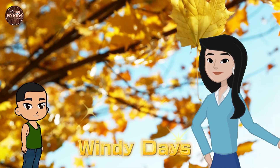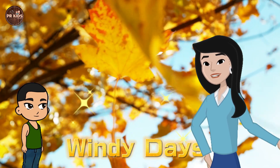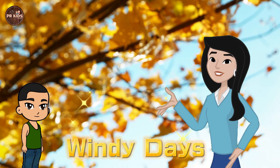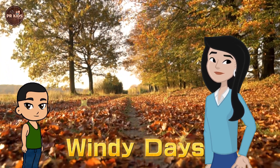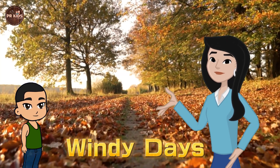Fall — Leaves Changing Colors. Now let's talk about fall. In fall, the leaves change colors. Look at these leaves, Rahul. What colors do you see? I see red, orange and yellow leaves. That's right. Fall is the season when leaves turn beautiful colors.